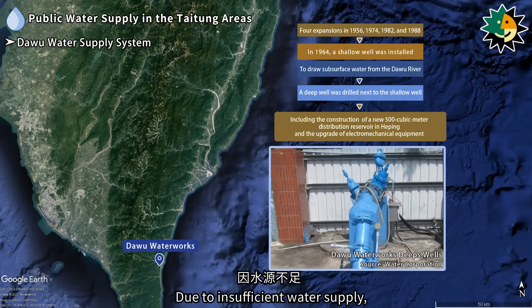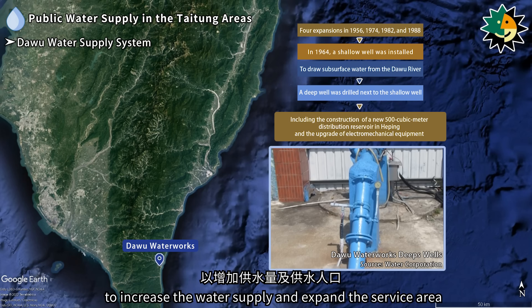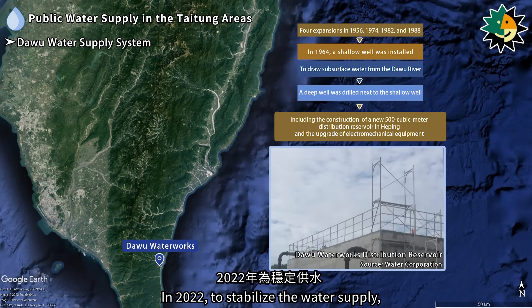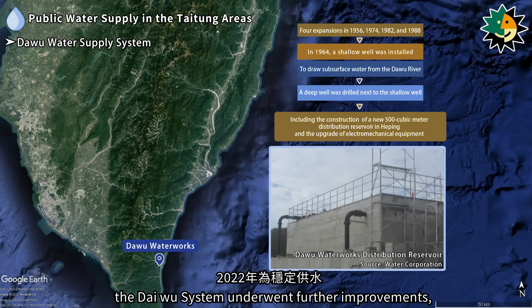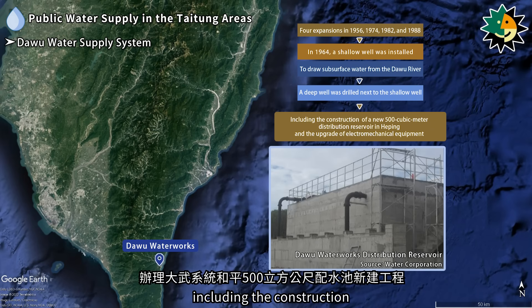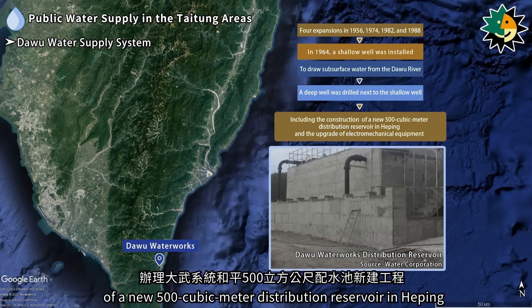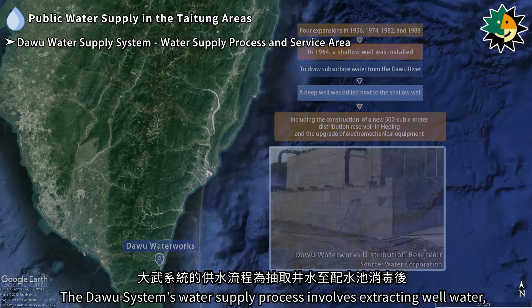Due to insufficient water supply, a deep well was drilled next to the shallow well to increase the water supply and expand the service area. In 2022, to stabilize the water supply, the Daiwu system underwent further improvements, including the construction of a new 500 cubic meter distribution reservoir in Hepping and the upgrade of electromechanical equipment.